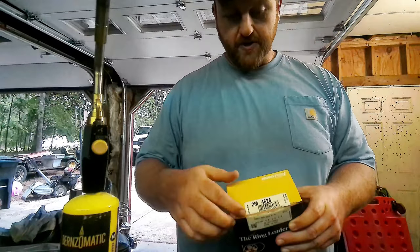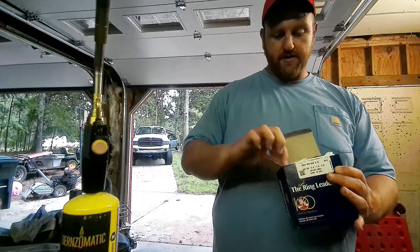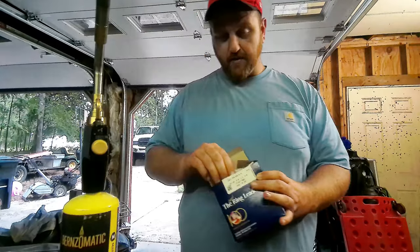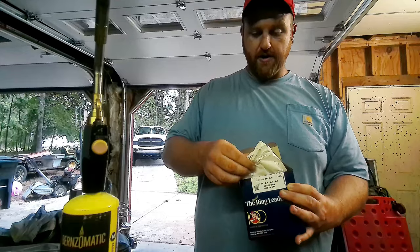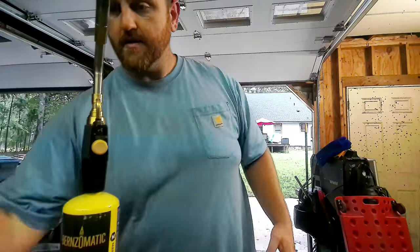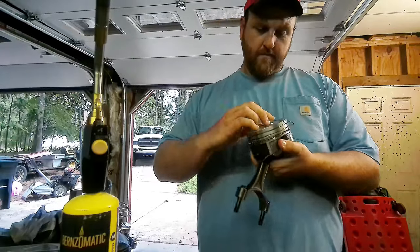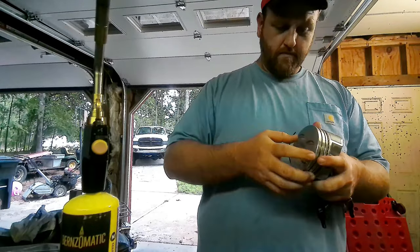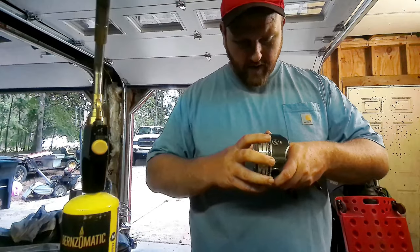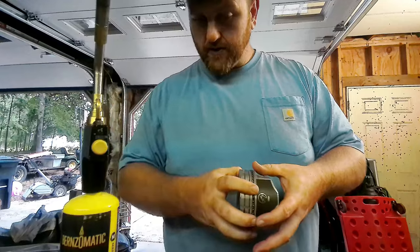On this project we're using the Hastings 2M-4626 rings. I ended up messing up a couple of the rails so I had to order another set — we've got extras. The ring pack is in there good, no stack down here at the bottom, so looking good there.